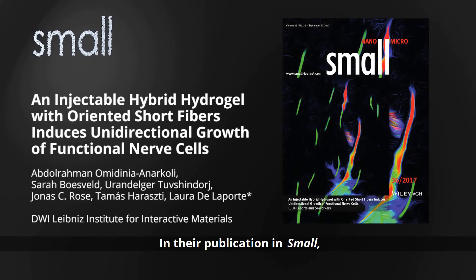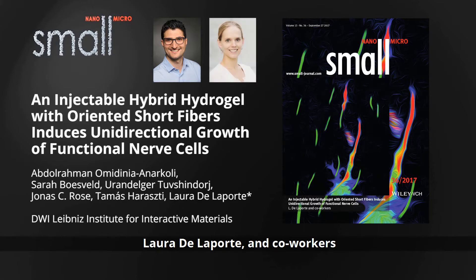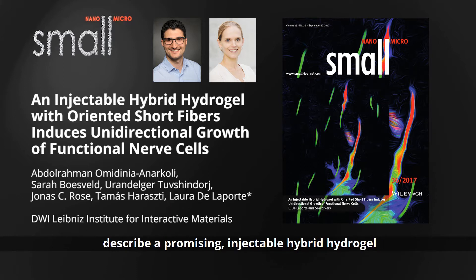In their publication in Small, Abdulrahman Omidiniya Anarkoli, Laura Delaporte, and co-workers from the Leibniz Institute for Interactive Materials in Aachen, Germany, describe a promising injectable hybrid hydrogel with the ability to induce oriented cell growth.